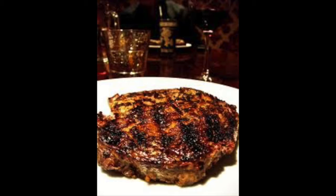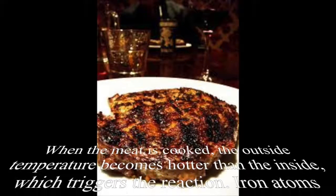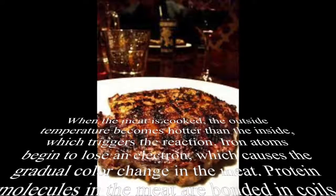When the meat is cooked, the outside temperature becomes hotter than the inside, which triggers the reaction. Iron atoms begin to lose an electron, which causes the gradual color change in the meat.